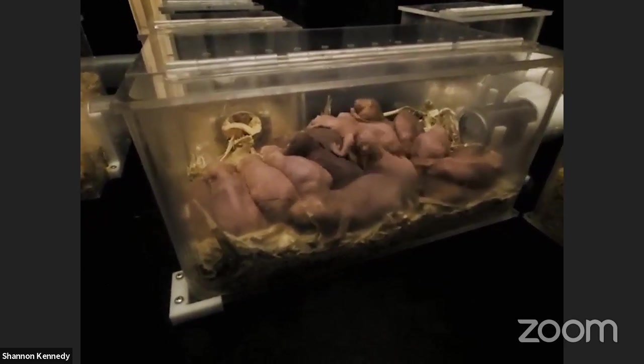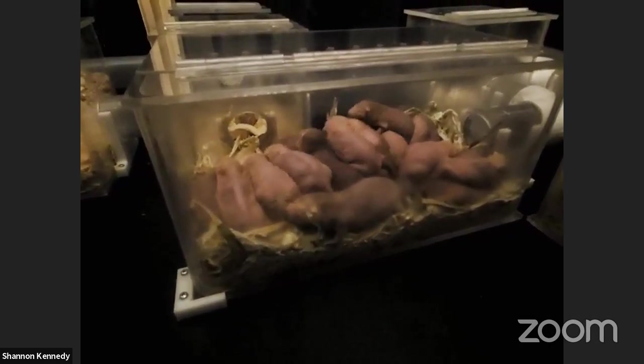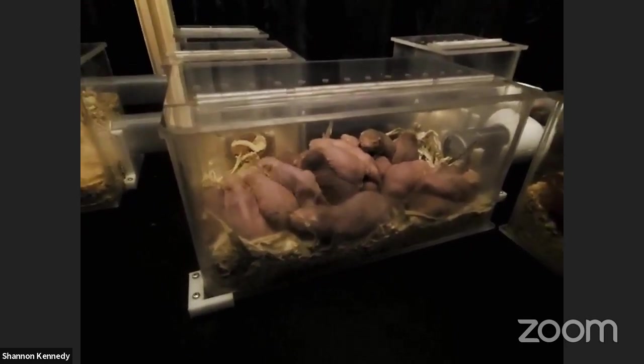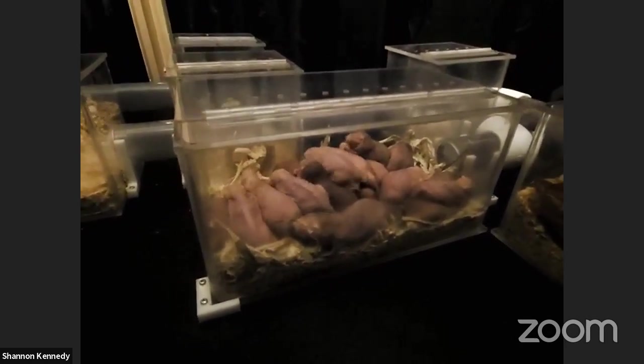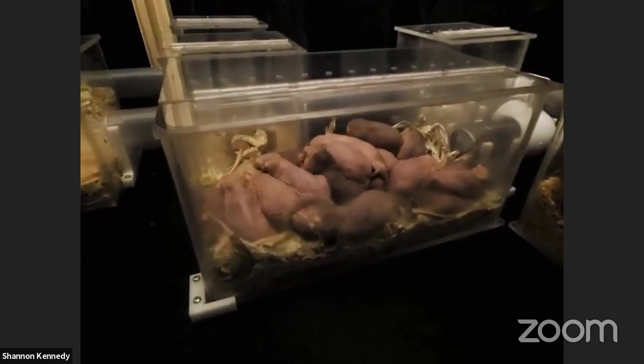They're actually the only, or one of the only, ectothermic mammals out there on the planet, which is pretty cool. They are also a famous animal — if you've ever watched Kim Possible, you might recognize Rufus, who was a naked mole rat.